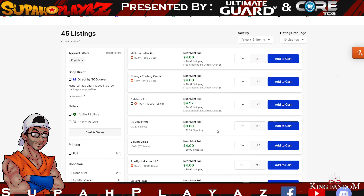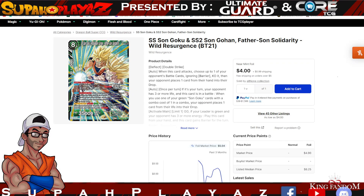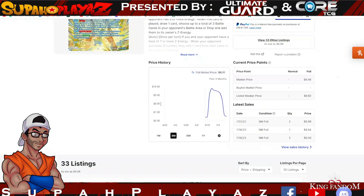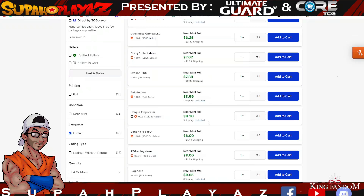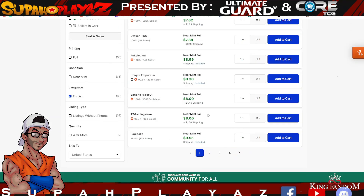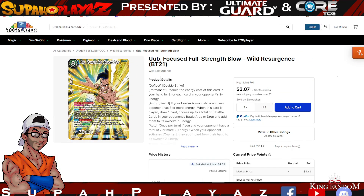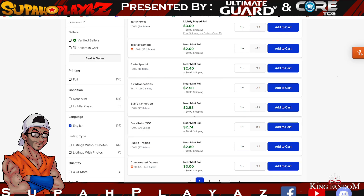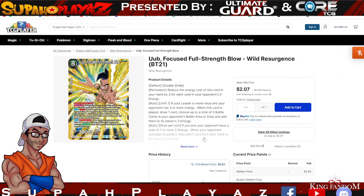Speaking of other alternatives, Oob — Focus Full Strength Below SPR — is a great staple for almost every blue or mono-blue leader deck. It's one of my favorite cards. The cheapest SPR version sits at $6.99, so you're spending around $7–$8 for this card. The SR variant runs $3–$5. Good luck finding them on eBay, the DBS auction page, or the Majin Buu Candy Shop.